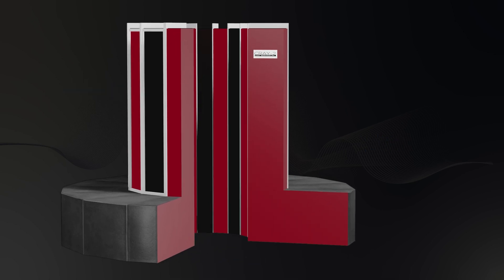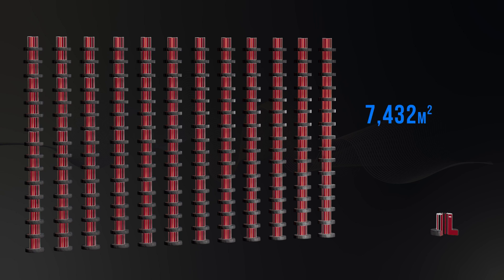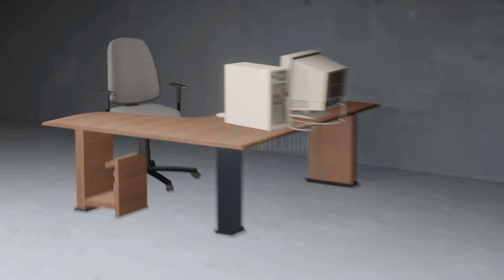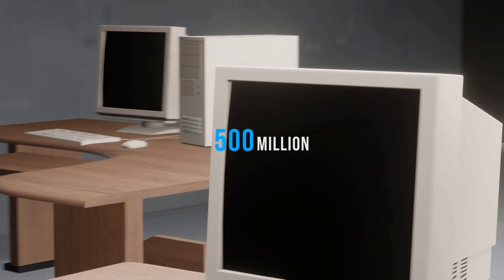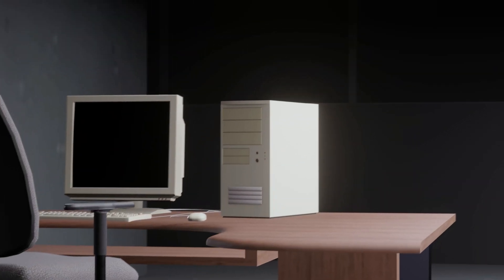Now, imagine that massive Cray 2, but scaled up 5,800 times. Such a computer behemoth would weigh as much as 13,750 tons and require about 7,432 square meters of space, equivalent to a large office building. In comparison, a typical computer from the late 1990s equipped with an Intel Pentium 3 CPU could process up to 500 million flops at its peak performance. To achieve the same computational power as a single iPhone 12, you would need 22,000 Pentium 3 computers.